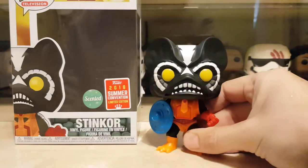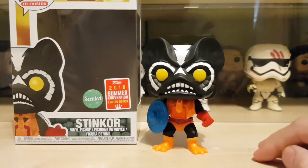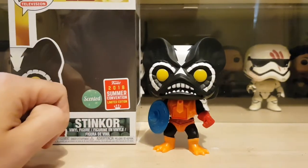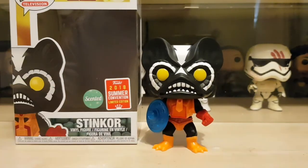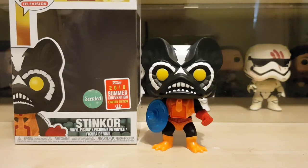I don't think I'll box this guy up actually — I think I'll have him out of the box with the rest of them. He looks sweet! So that's Stinker from the Masters of the Universe range, the 2018 summer convention scented version. Really, really like him — looks really cool. If you liked the video please give it a thumbs up and subscribe, and see you soon!